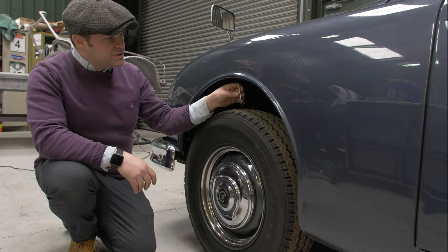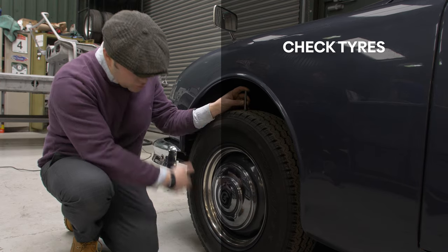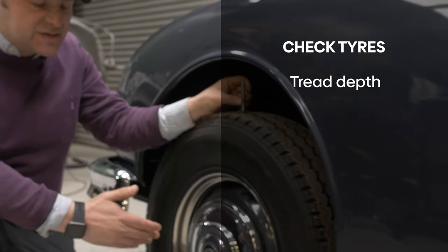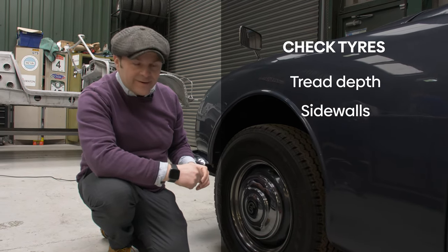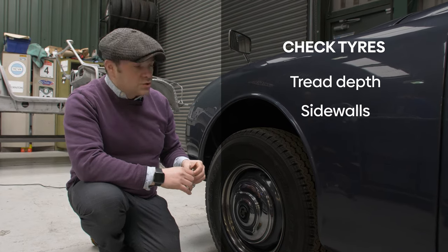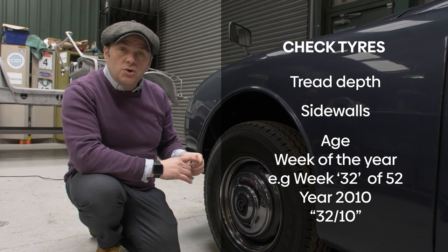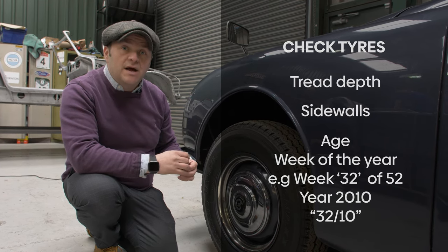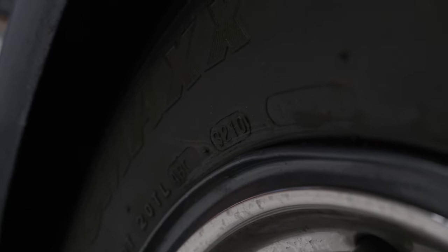Another thing to consider when inspecting a vehicle like this is the condition of the tires. Although our tire is presented in good condition with excellent tread — seven millimetre tread — the age of the tire could create a potential problem. These tires are dated 2010, making them over 13 years old. To find out the age of a tire, look for a four-digit number: the first two digits represent the week and the last two digits represent the year the tire was manufactured. On our tire we have week 32, year 2010.